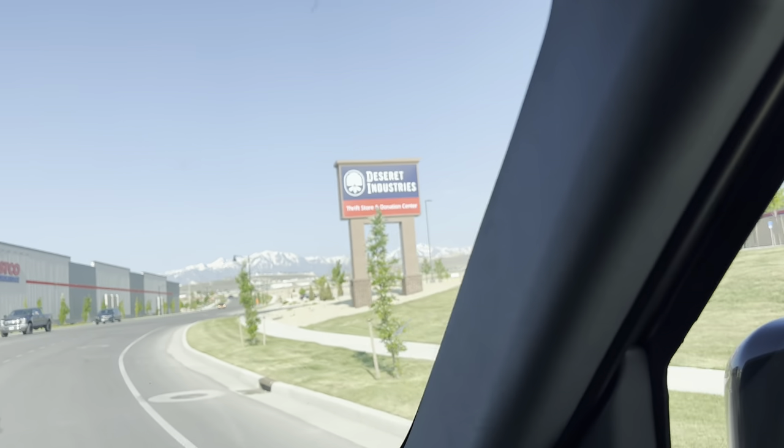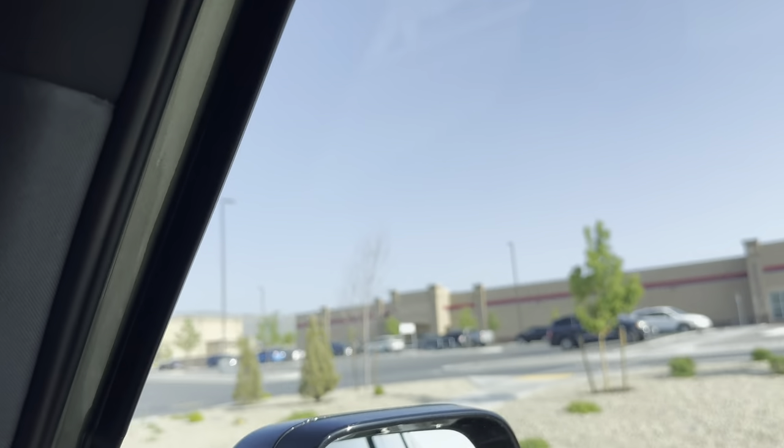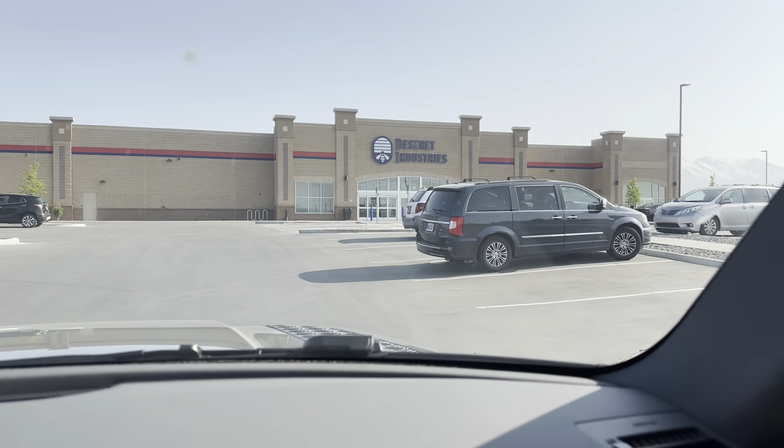There is a long line already — I am actually surprised at all the people. It's 8:58, we got two minutes to get in line before they open. Last week there were like four people here and we were late.